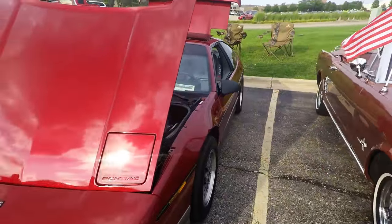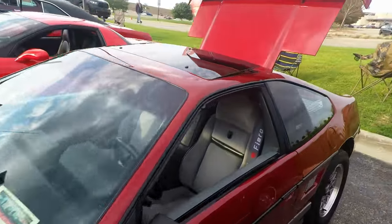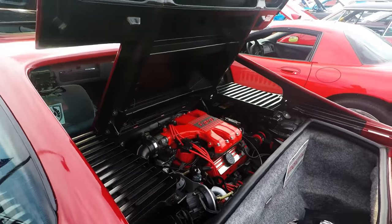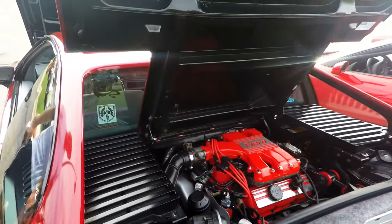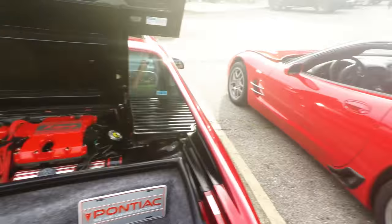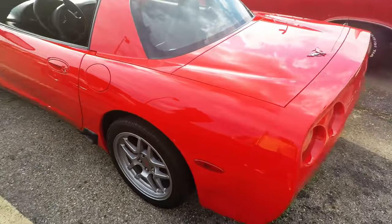I wonder what engine is in here. Original, yeah. Oh, I was expecting a Northstar. There's one guy that comes right here who has a Northstar in one of these.